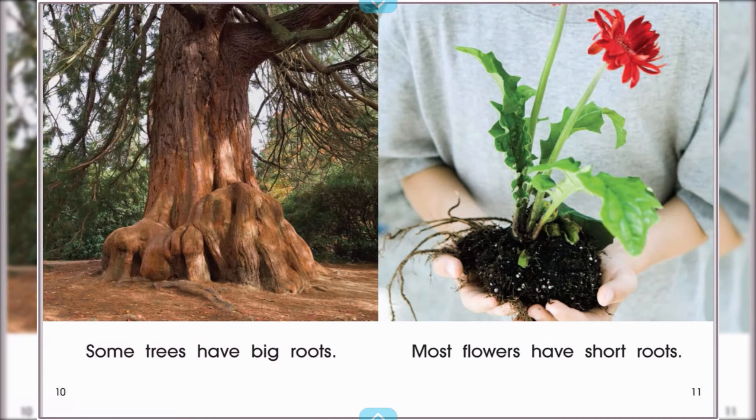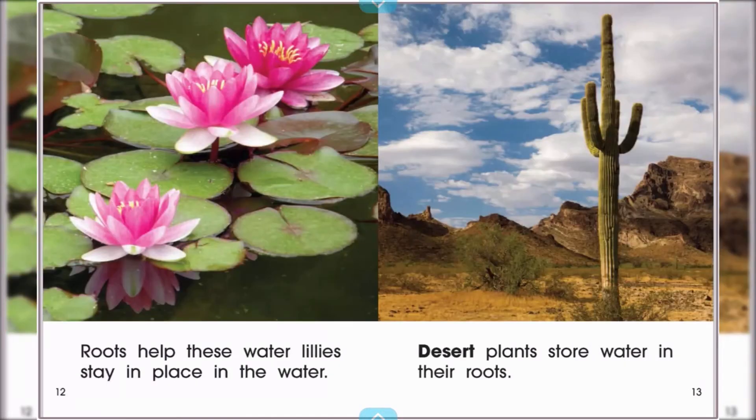Some trees have big roots. Most flowers have short roots. Roots help these water lilies stay in place in the water. Desert plants store water in their roots.